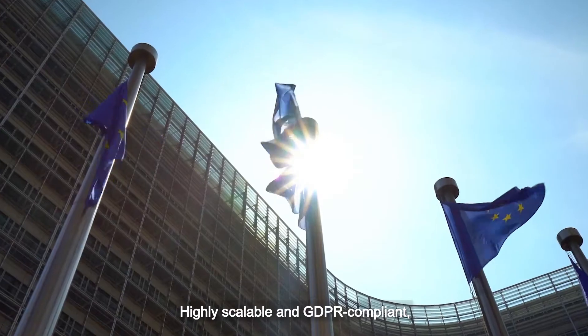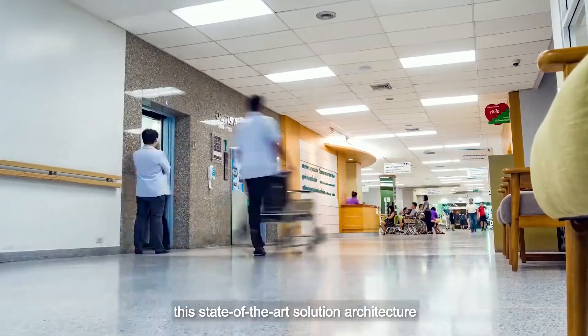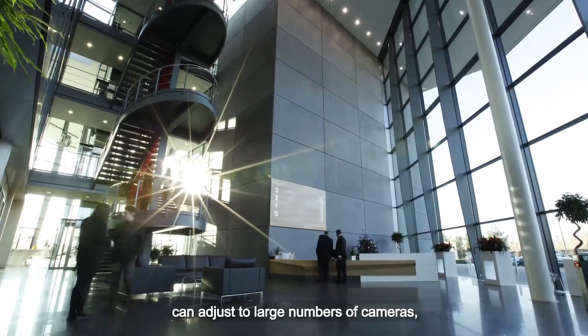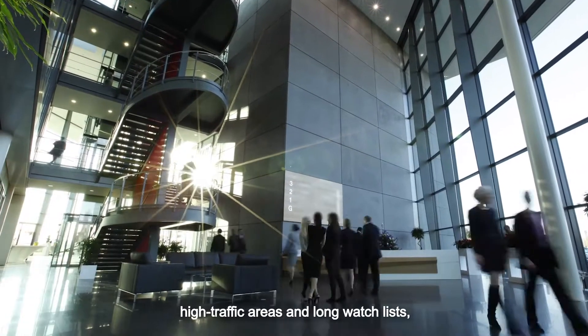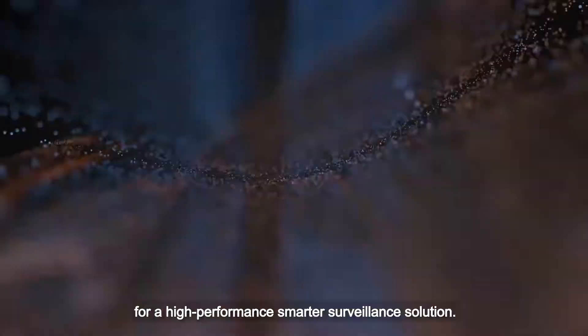Highly scalable and GDPR compliant, this state-of-the-art solution architecture can adjust to large numbers of cameras, high traffic areas and long watch lists for a high-performance, smarter surveillance solution.